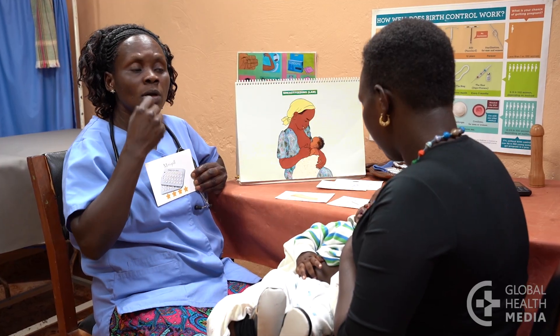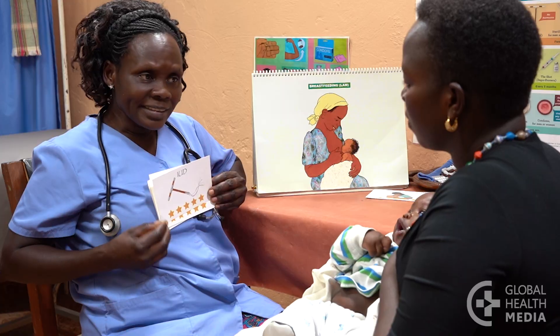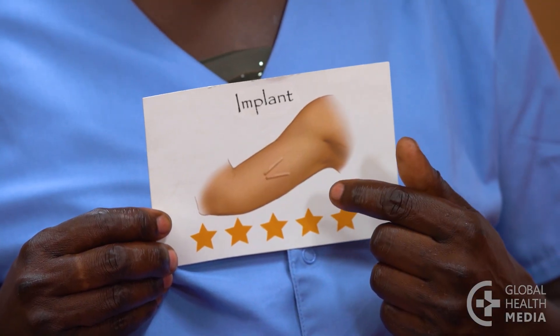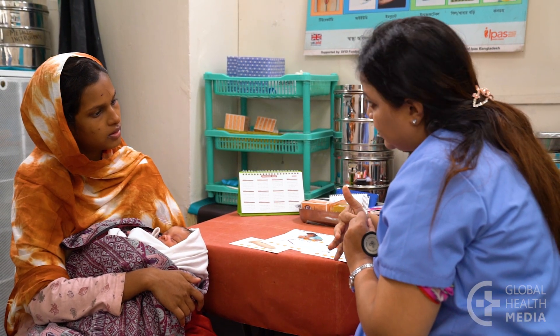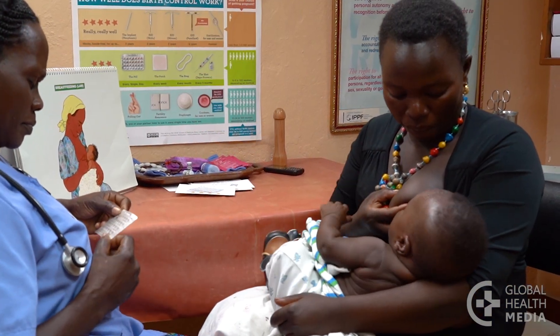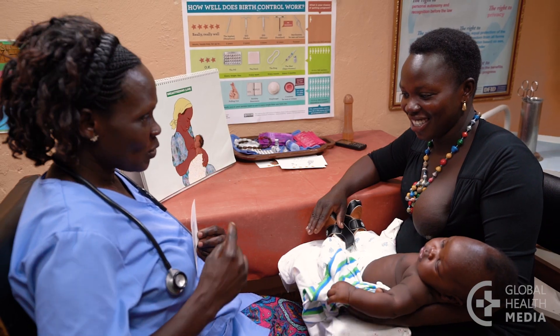The mini pill is effective at preventing pregnancy if you take it every single day at the same time of day, though it's not as effective as the IUD, the implant, or the injection. It is a safe method for breastfeeding women — it can be started immediately after birth and used throughout breastfeeding.